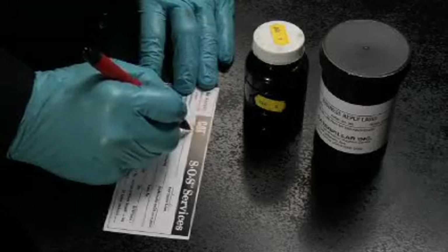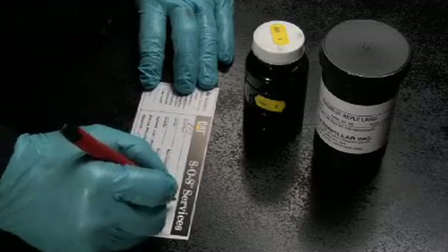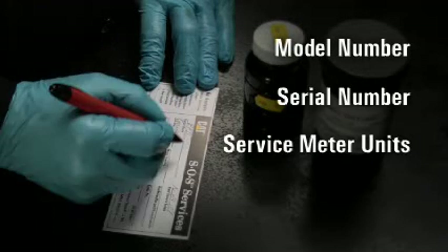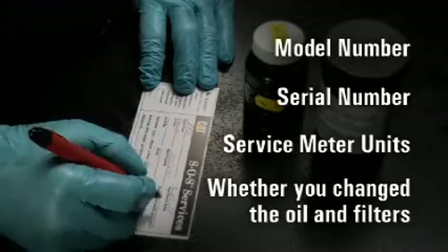Another thing that you can do to receive the most value from SOS Services is to be sure to supply the requested information on the sample bottle label. For example, model number, serial number, service meter units, and whether you change the oil and filters are very important information to turn the fluid analysis data into useful information.